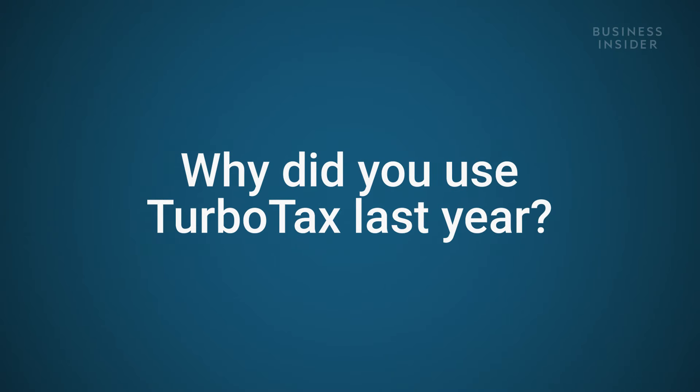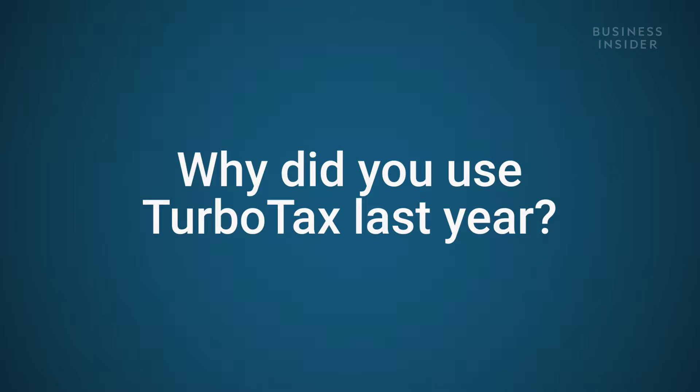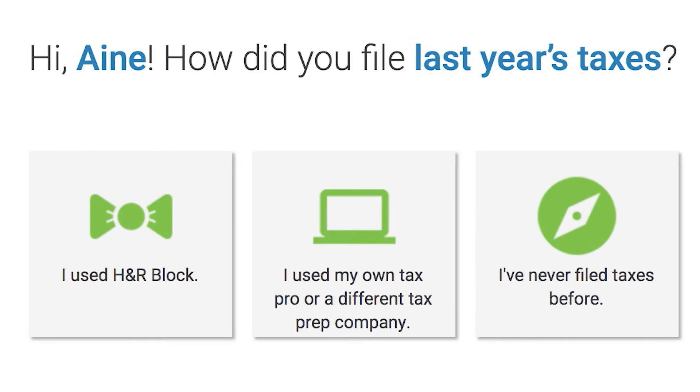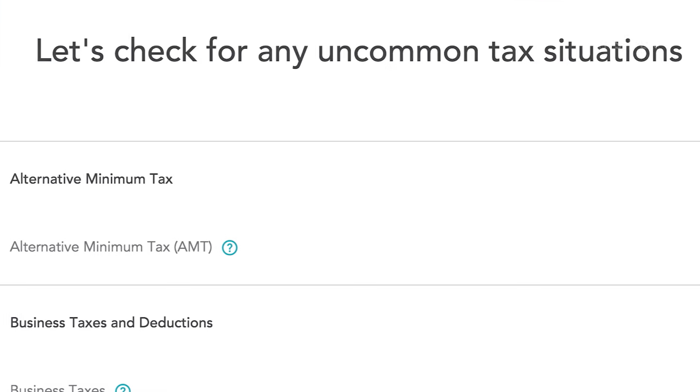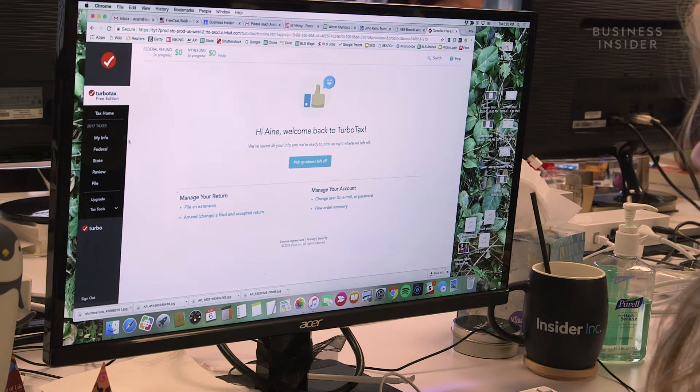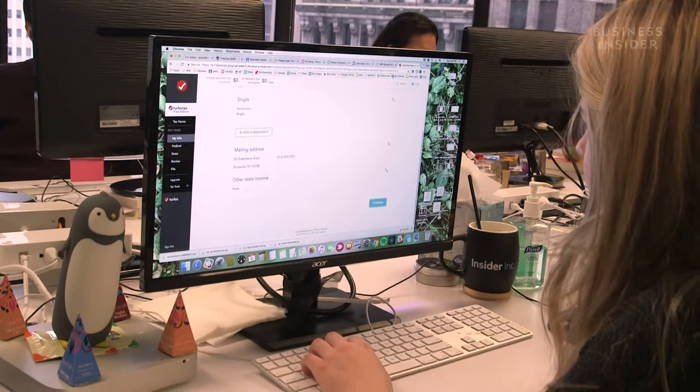Last year I started off using H&R Block. It was going very well at first, but when it came time to file my freelancer income, I found it much more complicated — it was quite unclear how to move forward. So I ended up going to TurboTax, and it was a breeze. If you have side projects, side hustles, or you're a freelancer, TurboTax is probably better. It really allows you to skip back and forth between different stages and seems more acclimated to people with multiple sources of income.